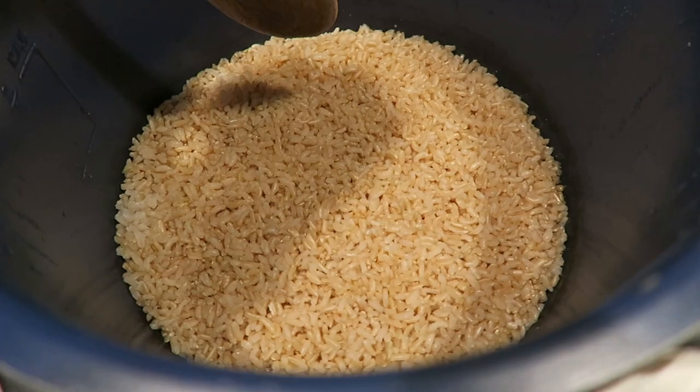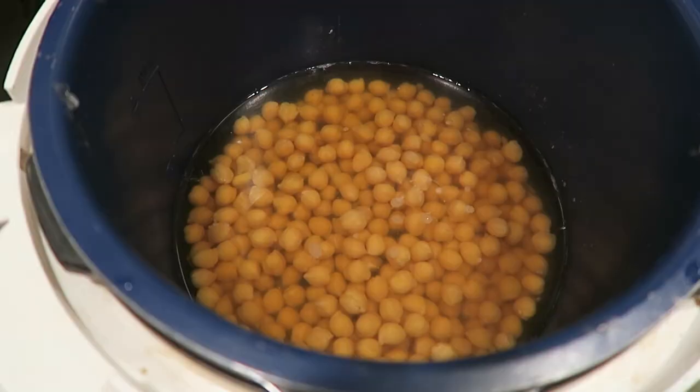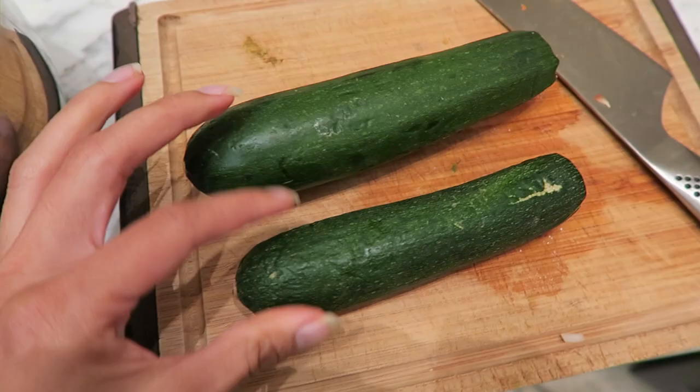I made some brown rice in the pressure cooker — two cups water, one cup brown rice for 20 minutes, and it turned out perfectly. I also did some chickpeas in the pressure cooker for one hour. What I like to do is pour a little bit in, make sure it's covered with water, cover it, and plug in the one hour setting.